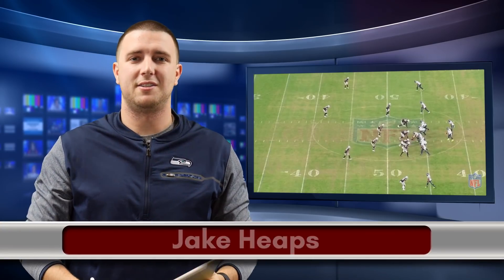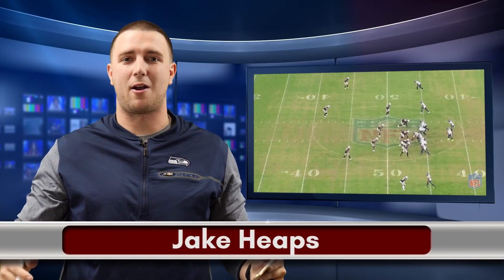Hey guys, this is Jay Keeps here in the 710 studios. During the bye week, I want to do an overarching theme of how this offense is progressing so far this season. Two weeks ago versus the Oakland Raiders, you saw a great demonstration of Russell Wilson and this offensive line being able to pick up exotic pressure looks.